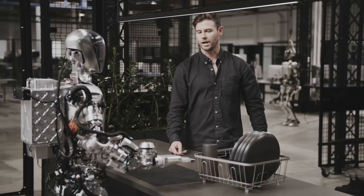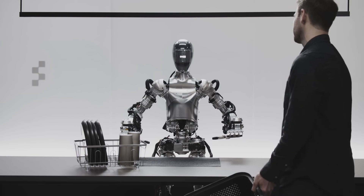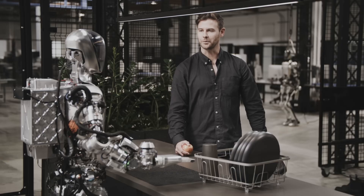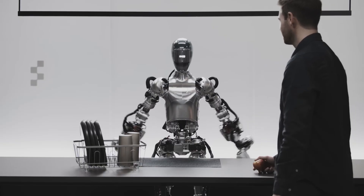'How do you think you did?' — 'I think I did pretty well. The apple found its new owner, the trash is gone, and the tableware is right where it belongs.' — 'I agree. Thanks, Figure One.' — 'You're welcome. If there's anything else you need help with, just let me know.'